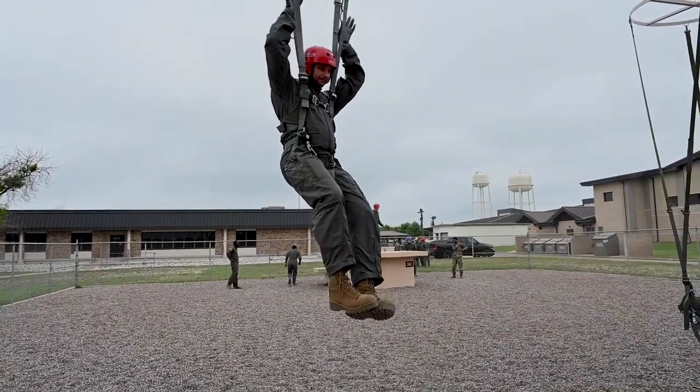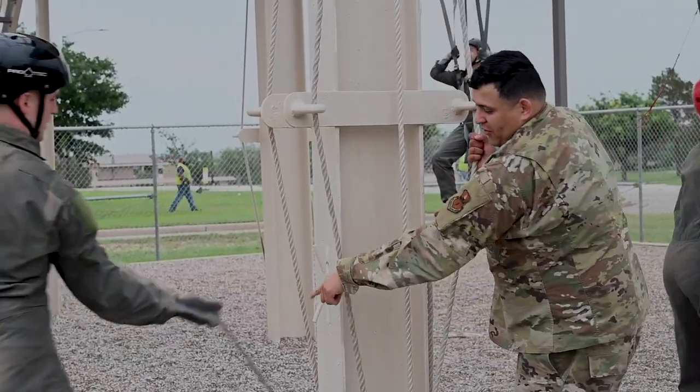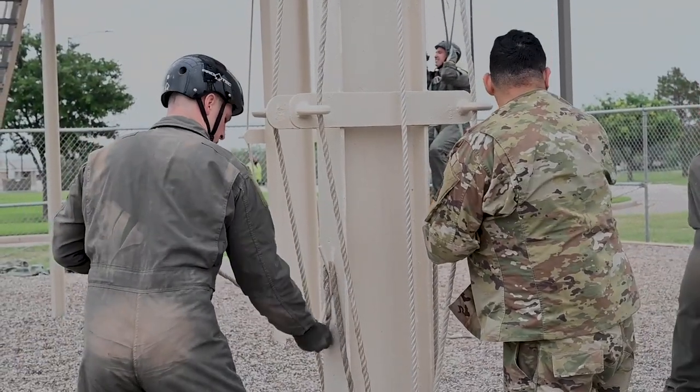The best part about my job is the interaction, man. Being able to see all the different people that come through, their different backstories, what made them want to become a pilot — it's awesome just seeing different faces every once in a while and just getting them out there, getting them trained up, getting them ready for the next step in their training.